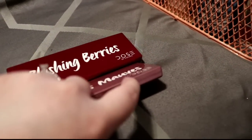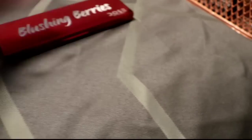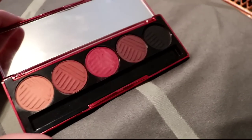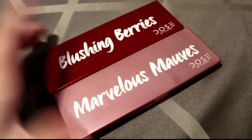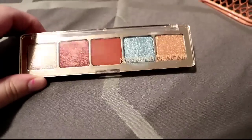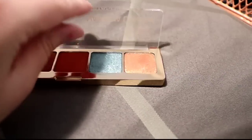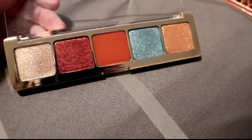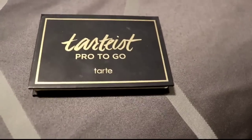Moving on to the big bin. I have the Marvelous Mobs and Blushing Berries from Dose of Colors — you probably already know what these look like. I show the berries palette all the time and I love both of them. They have a powdery formula but blend really easily. I don't know what to do with this other palette — the only shade I really want to keep is the blue, which is unlike anything else I have.